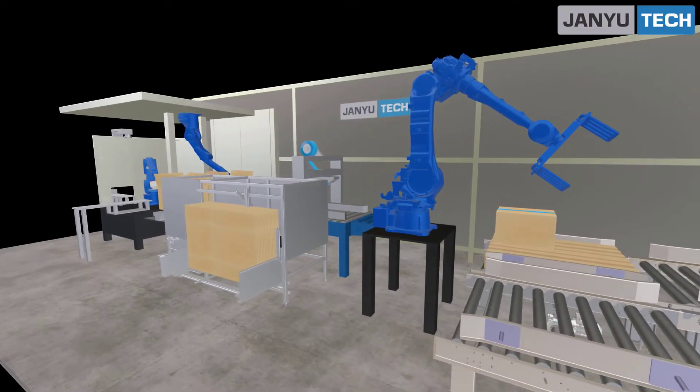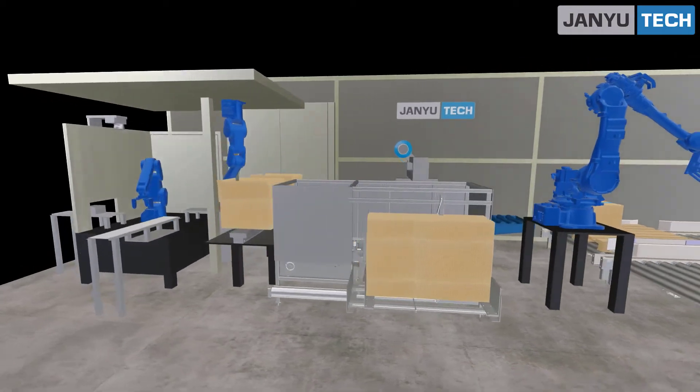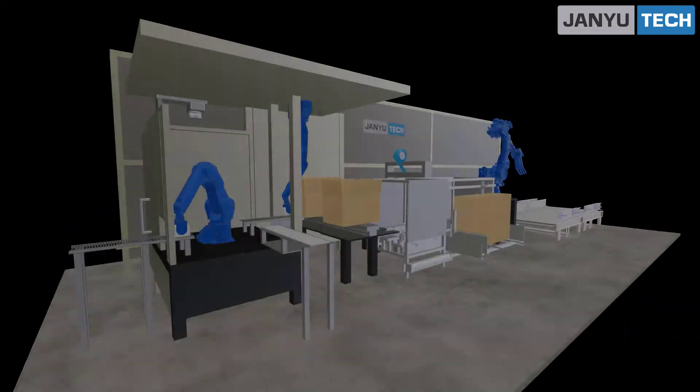We believe that technology, when customized and made affordable, with a concern for fellow beings, will result in sustainable growth.